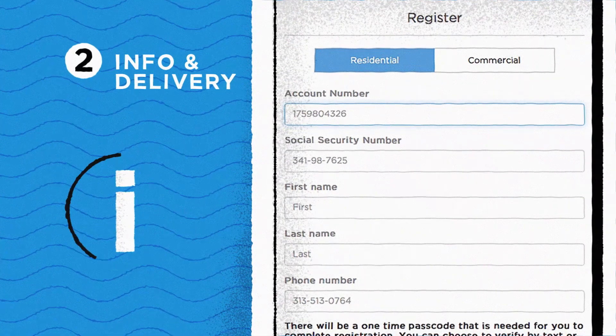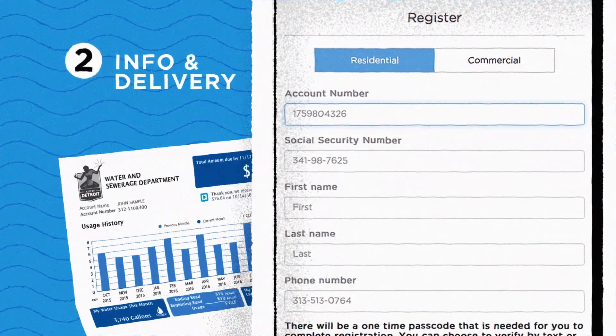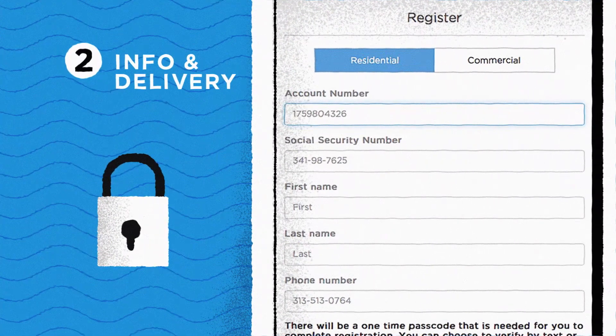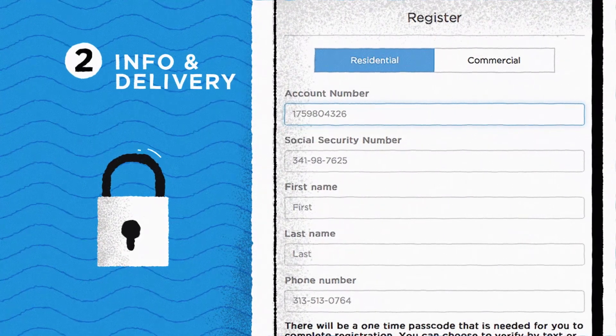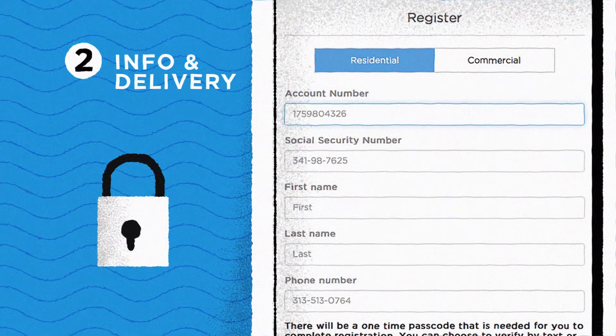Next, fill out your information below. No worries — your account number, which can be found right here on your water bill, social security number, and phone number are all secure. For non-residential users, make sure you have your tax identification number ready too. We just need that stuff to verify your account.